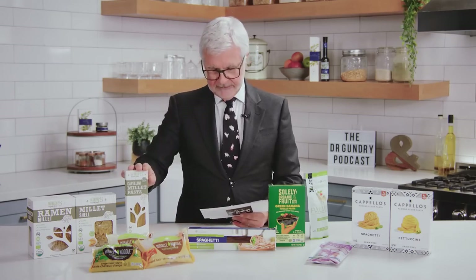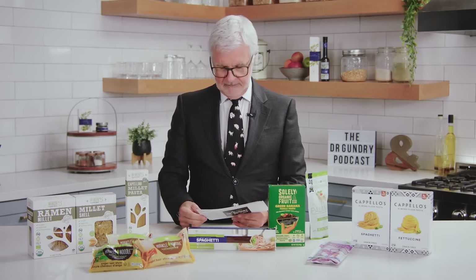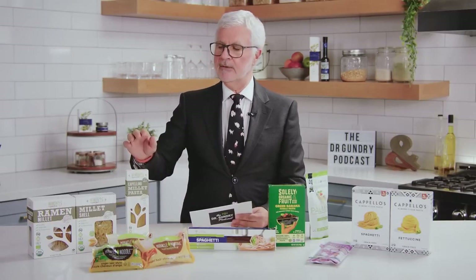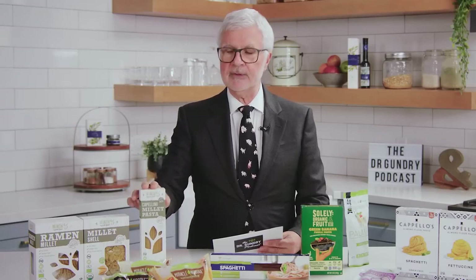Millet can be made into a pasta that supports both heart and gut health. It's rich in magnesium and potassium, and it can work wonders for your gut. It's great for digestion and may also support better nutrient retention. There's a lot of dietary fiber in millet, and that dietary fiber is what feeds your good gut bugs. This has a great mouthfeel like al dente pasta and holds up to cooking. This one's made by Big Green — we use these, we like them, and that's why I'm showing you.